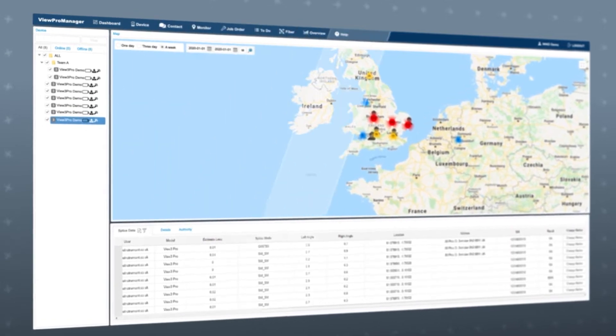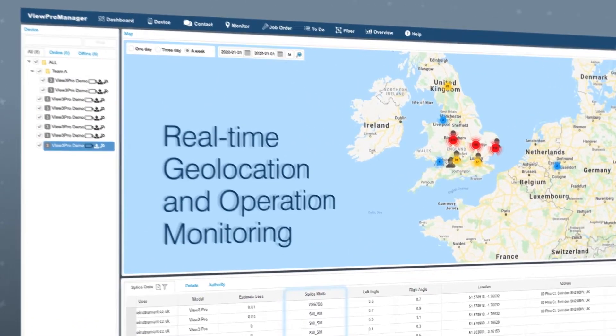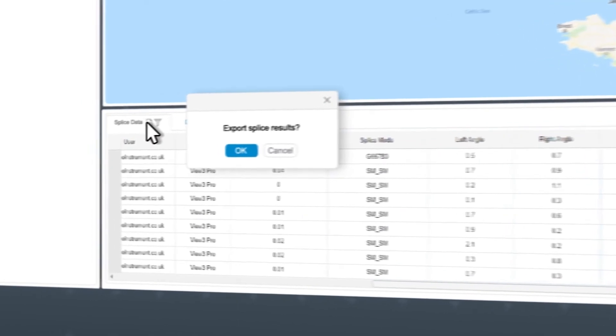The VIEW Pro series features real-time geolocation and operation monitoring, allowing users to see the device status, location, and detailed exportable splice results as they happen.